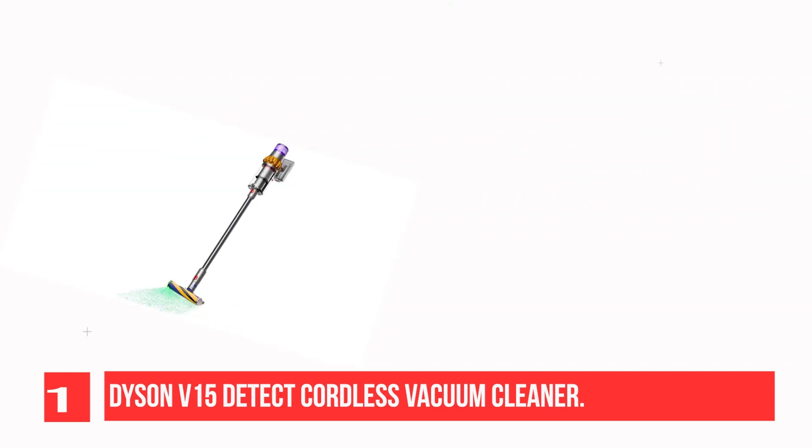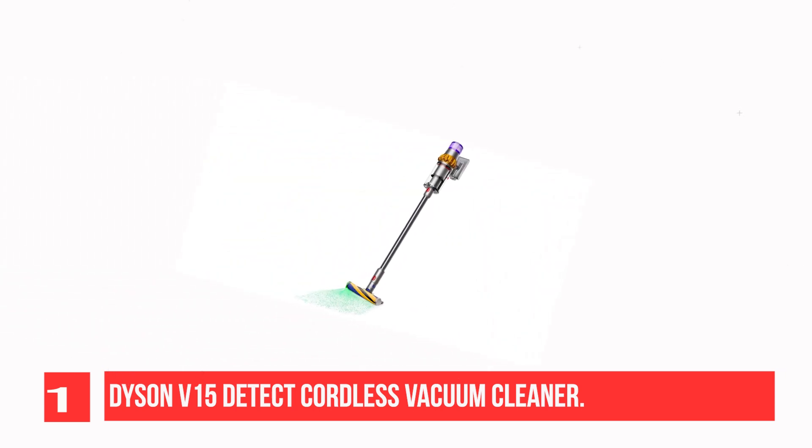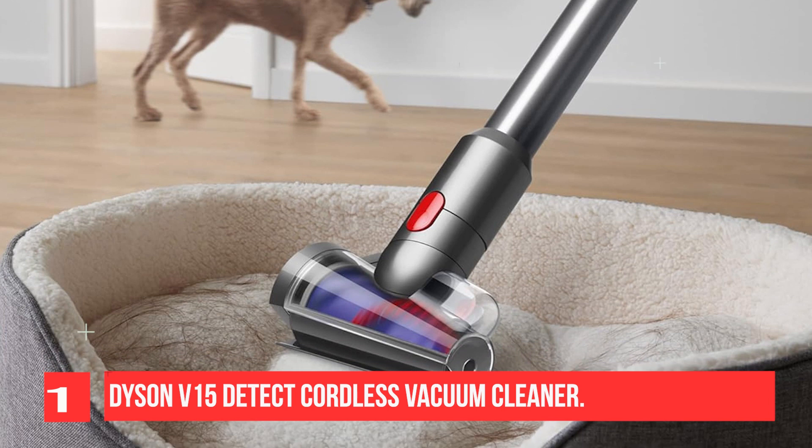The Dyson V15 Detect is the best cordless vacuum we've tested. This vacuum has a 230AW suction motor, which is remarkably powerful for a cordless stick vacuum and allows it to clear away a wide range of debris on different surfaces. Its built-in Piezo sensor measures and counts debris being sucked into the vacuum so that you can keep an eye on allergen levels inside your home.